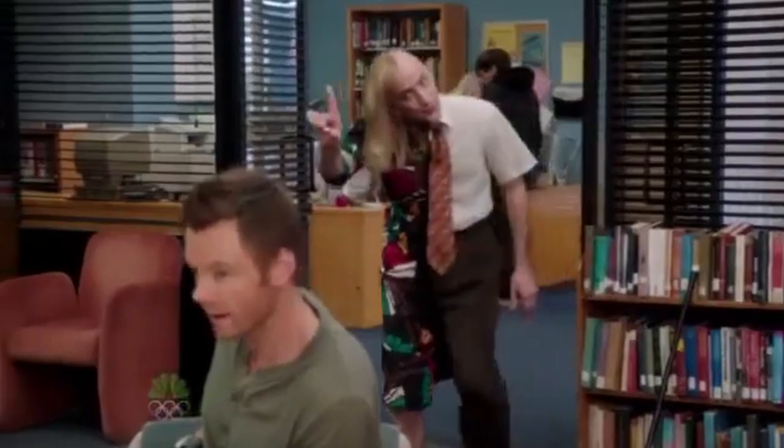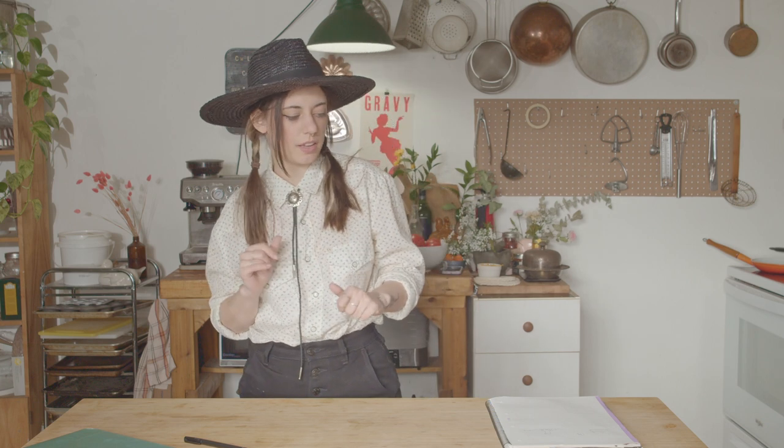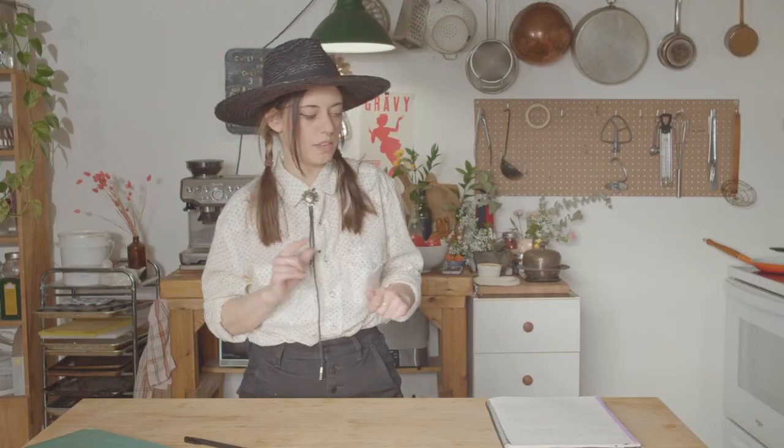I'm dressed this way because I have good news and bad news. You have got to be kidding me. I'm dressed like this because I got a special request for a southwestern styled cake. We're making a southwest cake, specifically one with the geological forms that come up in the desert.